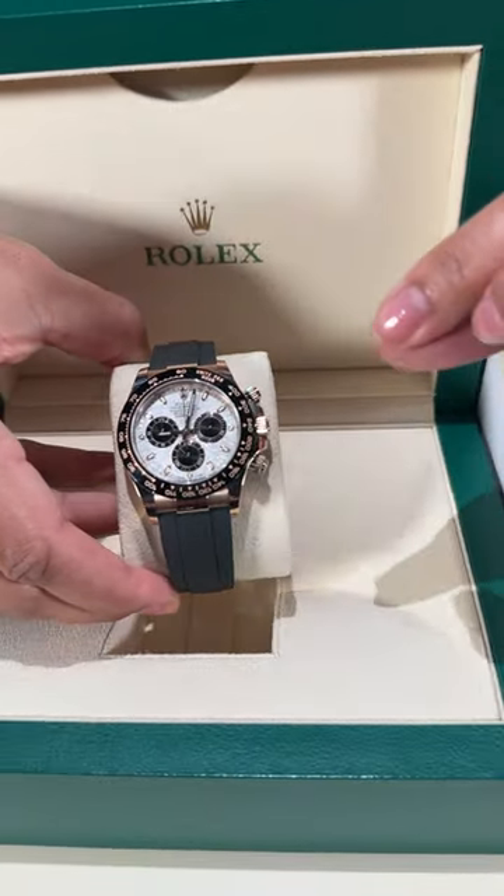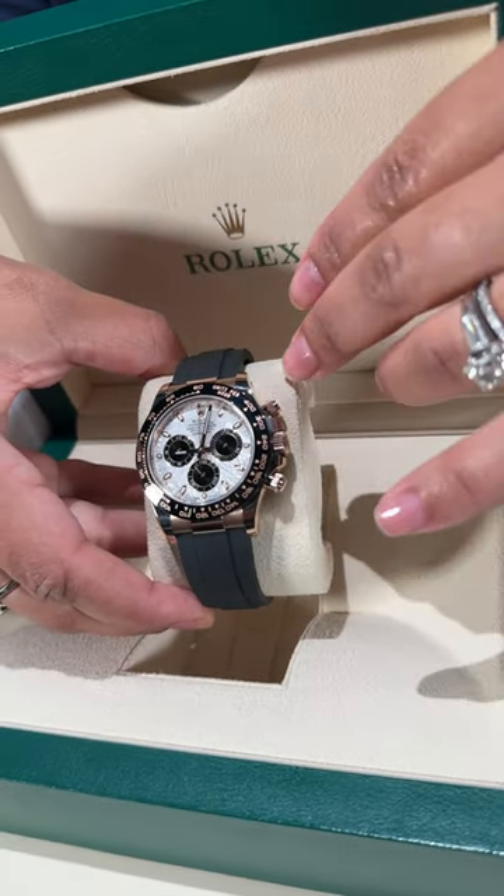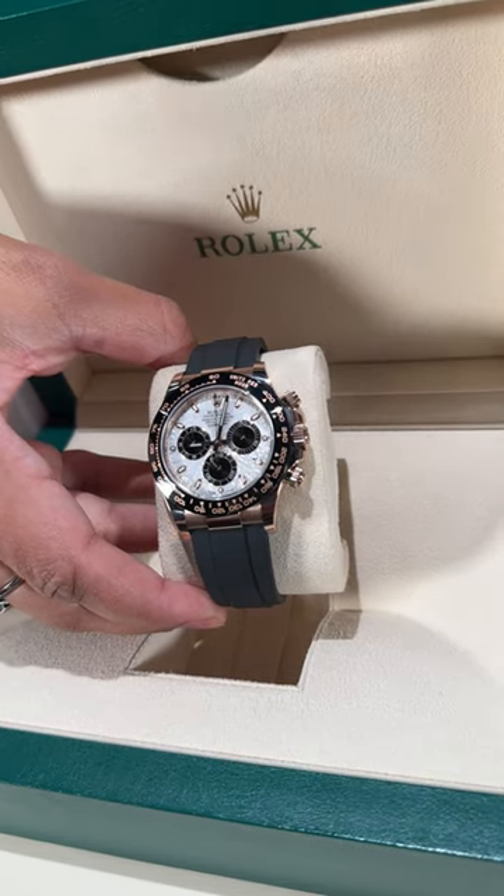This is a super rare find. That is true meteorite from outer space on the dial. Get it today here at SwissWatchExpo.com.